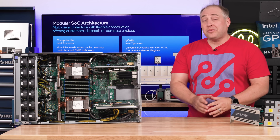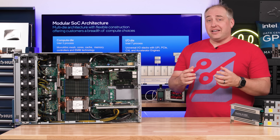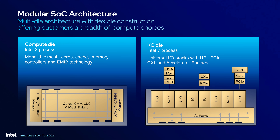Something very different between Intel and AMD architectures is that Intel has its memory controllers on the same die as its CPU cores. So if a CPU needs to pull something from main memory, it doesn't need to cross to an IO die and back — it can go straight out to memory. The Intel IO die is made on the Intel 7 process.